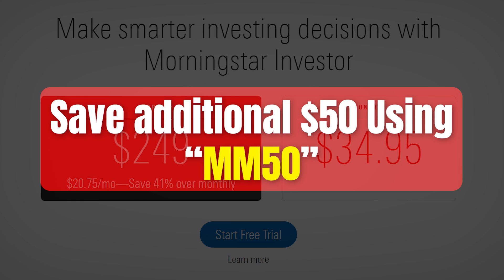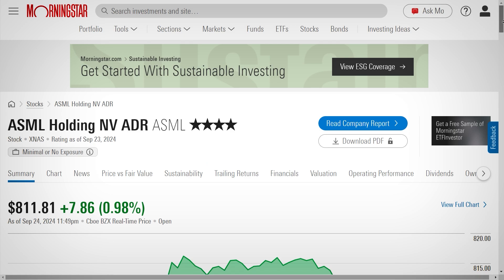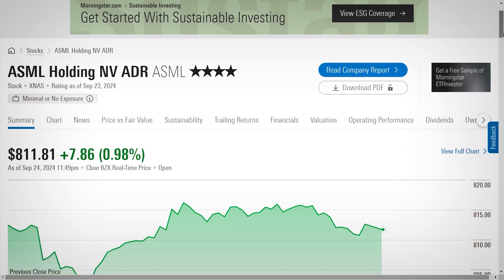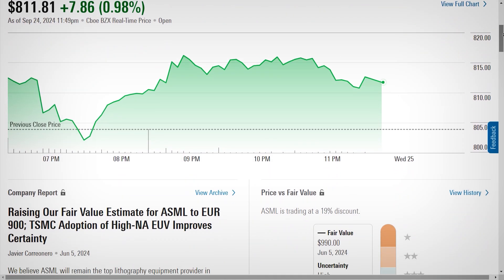If you're on the fence about diving in, Morningstar offers a seven-day free trial, which is perfect for exploring the platform before committing. I always recommend taking advantage of these trials, because it gives you a chance to see if the tools fit your style without spending a dime.